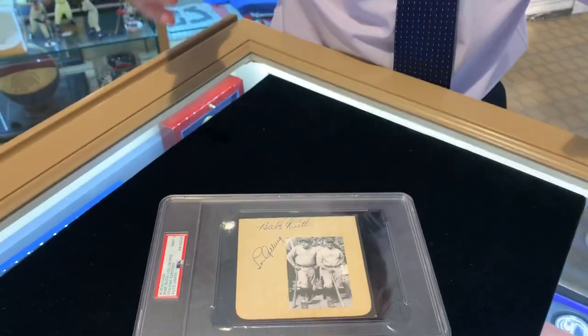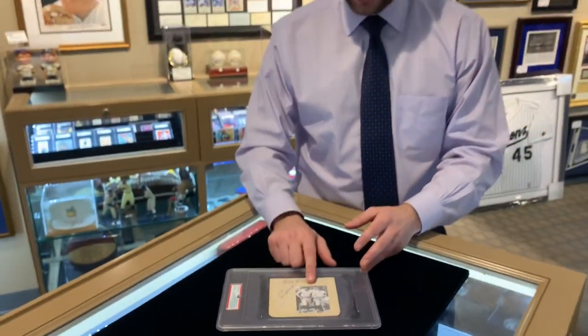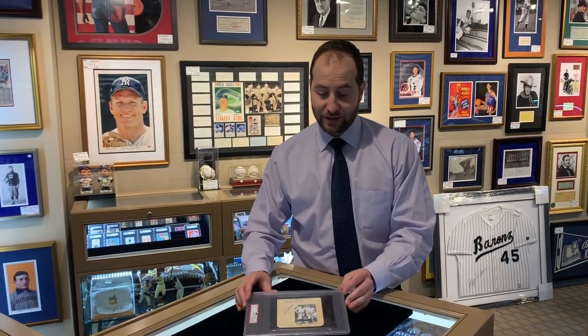Beautiful. It's PSA graded mint nine on top of that. You've got a picture of both of them glued onto the album page. This is just an old-time awesome collectible — it's awesome to see stuff like this. So if you have any questions about autographs coming out of vintage books and album pages like this, just comment below. Thanks for watching Daily Brigandie. We'll see you tomorrow.